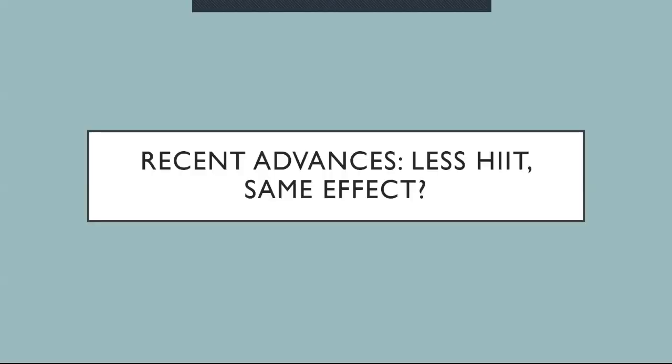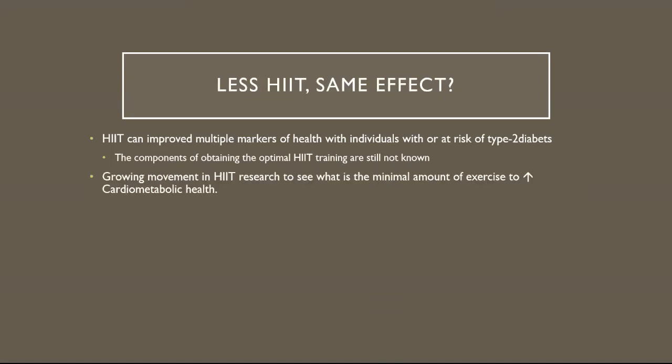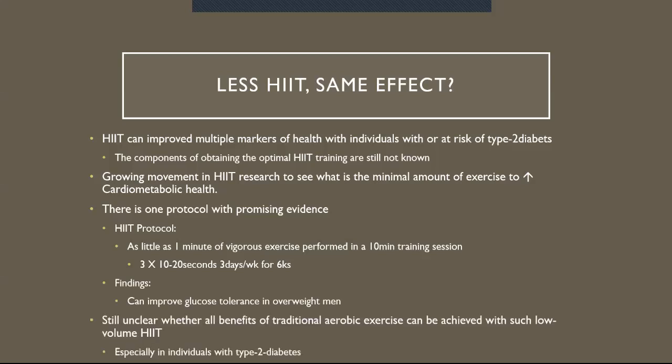Recent advances: less HIIT, same effect. HIIT can improve multiple markers of health in individuals with or at risk of type 2 diabetes. The components for optimal HIIT training are still unknown. There is a growing movement in HIIT research to find the minimal amount of exercise needed to increase cardiometabolic health. One protocol with promising evidence involves as little as one minute of vigorous exercise in a 10-minute training session — three sessions of roughly 10 to 20 seconds for three days a week for six weeks. What they found was this can improve glucose tolerance in overweight men, especially individuals with type 2 diabetes.